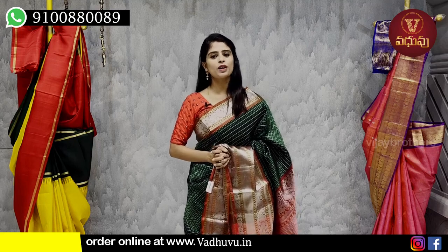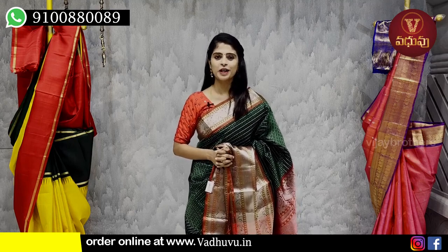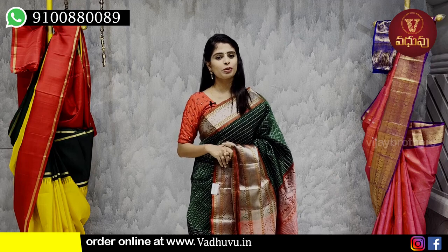Hello all, Namaste. Welcome to Vaduvu Designer Studio. This is Monica. In this episode, I will show you a photo of Saris Trip.